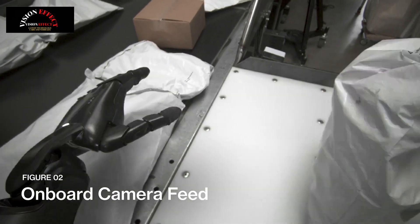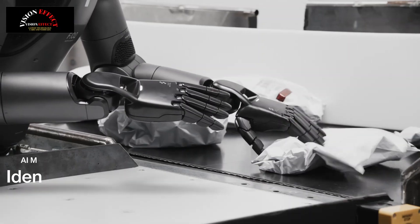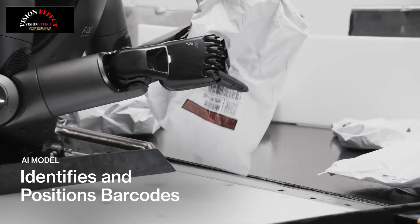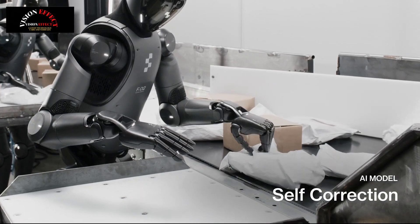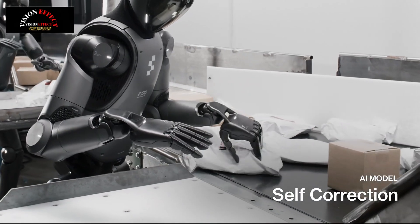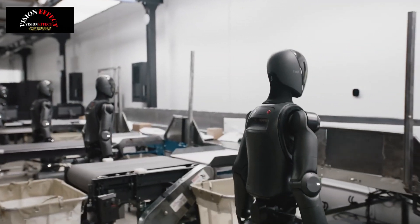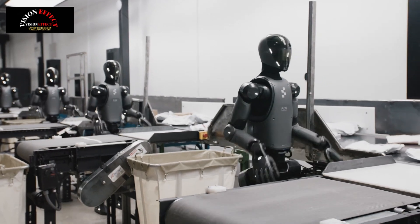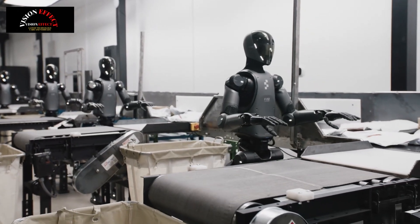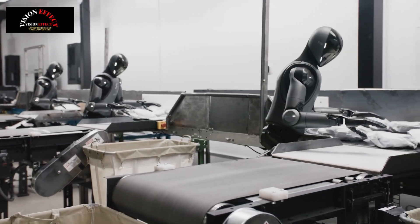The system must determine the optimal moment and method to reorient each package, grasp the moving object, and expose the label. It must also track the dynamic flow of multiple packages on a continuously moving conveyor and maintain high throughput. Since the environment can never be completely predictable, the system must be self-correcting. Addressing these challenges is not only a core application of Figure's work, but also a general enhancement to Helix System 1 that all other use cases now benefit from.